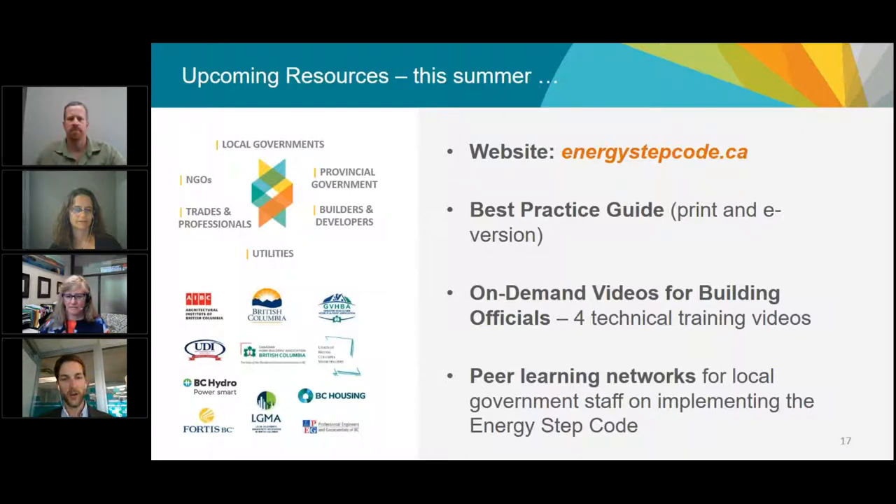Another really important resource for local governments is Peer Learning Networks, being supported by BC Hydro's Sustainable Communities Program. They're setting up two streams — one for larger local governments and one for smaller ones — to help local governments network resources and work collaboratively in a more regional way to implement the Energy Step Code, learn lessons from each other, and communicate feedback to the Energy Step Code Council about what research and resources are most important. Stay tuned for more information on those through the fall.